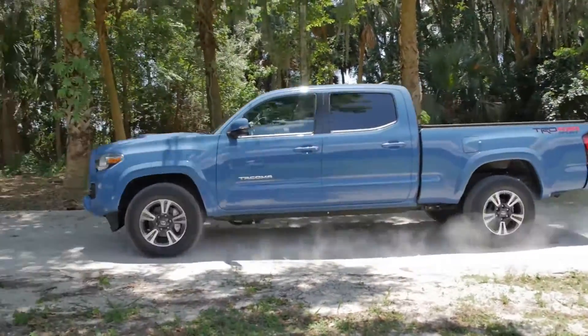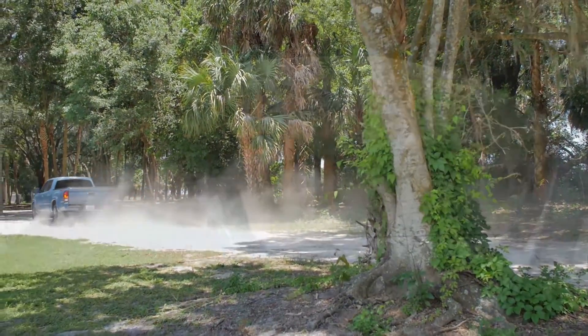Behind the wheel of the Tacoma, this is pretty much like a trip back in time — back to the 1990s — because this truck's drivetrain is just really weird. There's a 2.7-liter four-cylinder engine with 159 horsepower; I don't recommend you get that, it's a really weak amount of horsepower. This is the optional engine: the 3.5-liter V6 with 278 horsepower and 265 foot-pounds of torque. Most upper trim levels already have that engine. Two transmission options: a six-speed manual — unfortunately we don't have that — or the six-speed automatic.